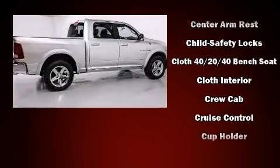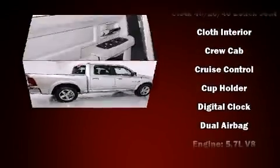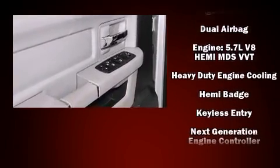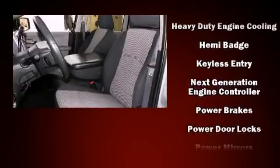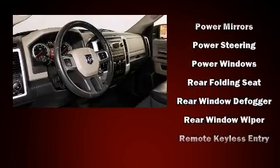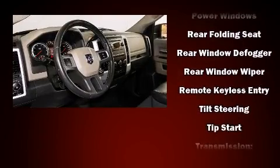You and your passengers will enjoy the stereo system, which includes a CD player with MP3 capability and six speakers enhancing the audio experience throughout the interior. Take assurance in the inside curtain airbags, providing head protection in the event of a severe collision.